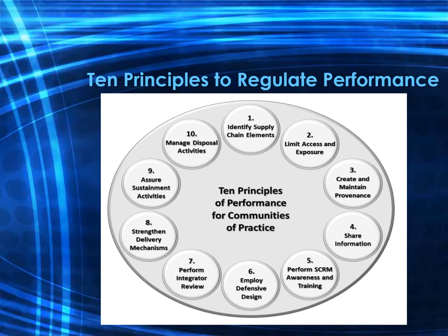Principle seven is to perform continuous integrator review, involving review procedures that use multiple methods including testing, monitoring, assessment, and auditing. Principle eight is to strengthen delivery mechanisms, requiring inventory management policies and processes to include appropriate stocking and receipt management procedures. Principle nine is to assure sustainment activities and processes, entailing the insertion of clauses in contracts that ensure the product will be given competent vetting and support.